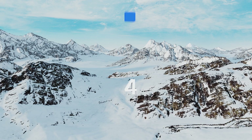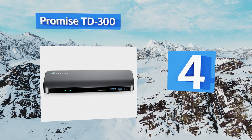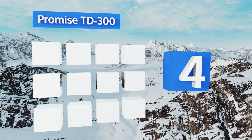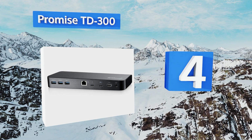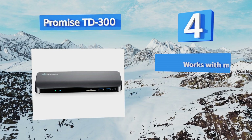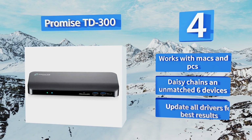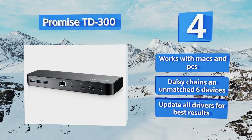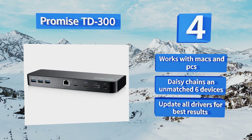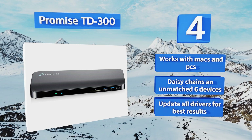At number 4, the Promise TD300 hit the market quite recently at a price slightly below most of the competition. A front-mounted audio in/out port makes headphone connection easy, while the dock's high-quality internals easily pump video signals to two separate 4K displays at once. This one works with Macs and PCs, and daisy chains an unmatched 6 devices. However, note that you should update all the drivers for best results.